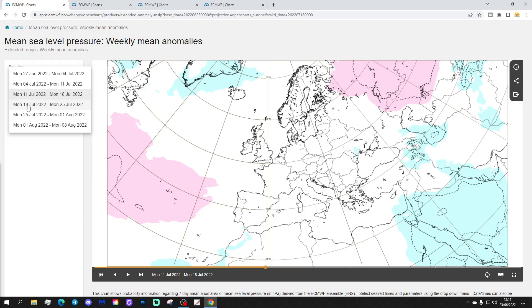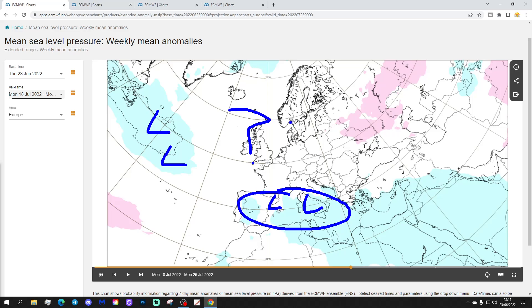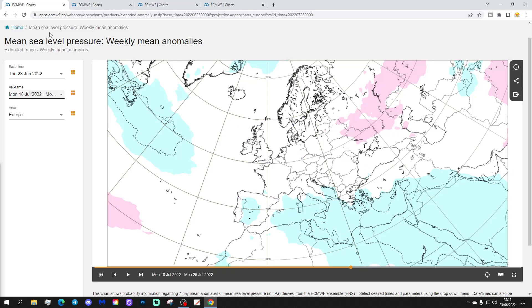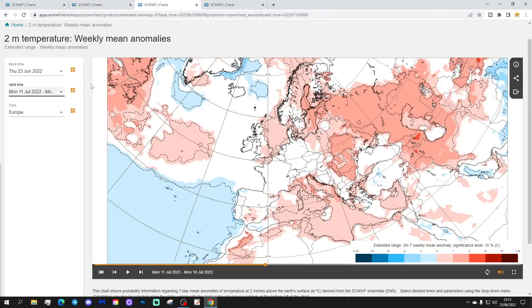Week four takes us from the 18th to the 25th of July. There's not much to work with from the mean sea level pressure anomaly — some low pressure in the Atlantic, heat lows in the Mediterranean, but they're not doing much. The 500 millibar height anomaly looks interesting though — above average heights appearing over to the east of the country, which would pull winds up from the south. If that came off, being high summer in the third week of July, that would bring some real heat potentially up the western side of Europe.